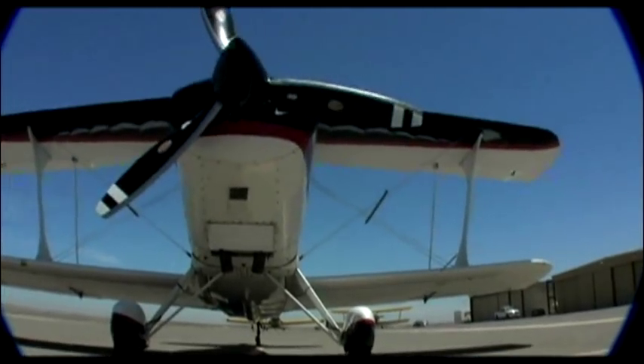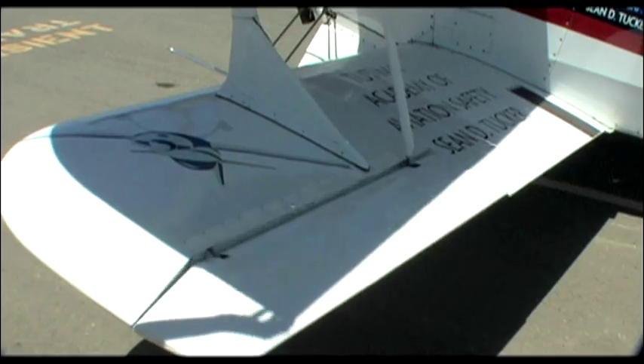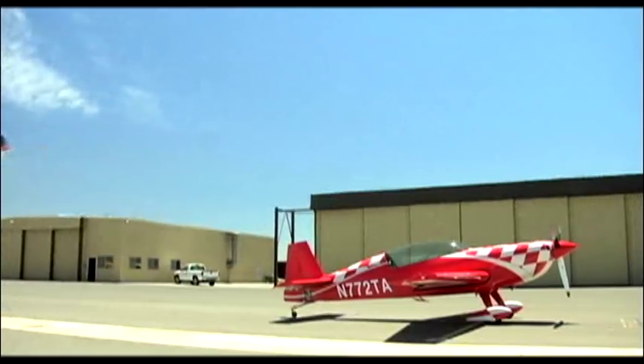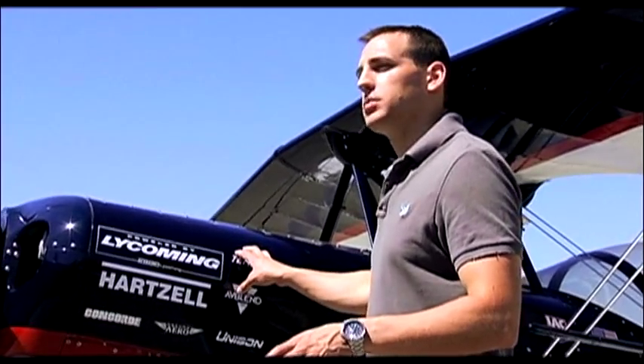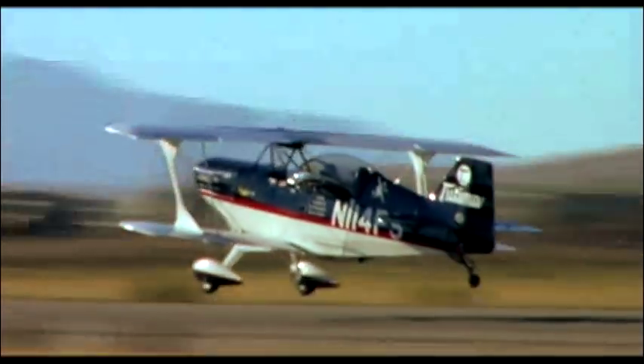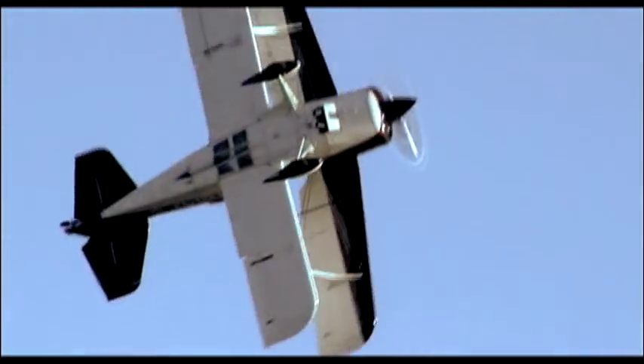The Pitts Special was first designed and built by Curtis Pitts back in 1945. Curtis was a self-taught engineer who used his experience from aircraft inspection in World War II to design a simple but effective aerobatic aircraft. The first prototype set a new standard for aerobatic performance, and it continues to be the standard by which all aerobatic aircraft are judged to this day. What made this longevity possible? It turns out you can teach an old dog new tricks — you just have to keep feeding it more and more horsepower.